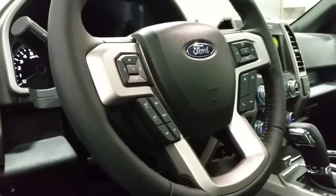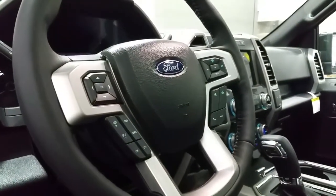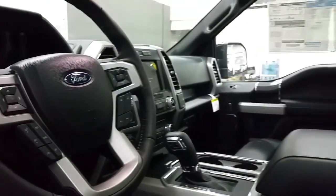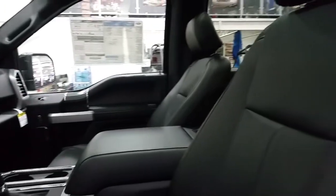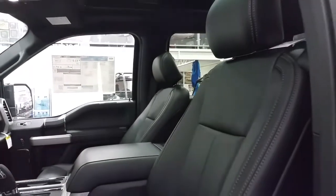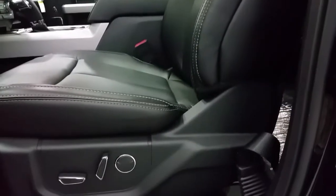An adjustable steering wheel that offers a driver's airbag, cruise control, sync voice-activated controls, and media center controls. A center console shift lever, cup holders, and armrest. Black leather seating which is heated and cooled in the front row, and it offers power driver and passenger seats with lumbar support.